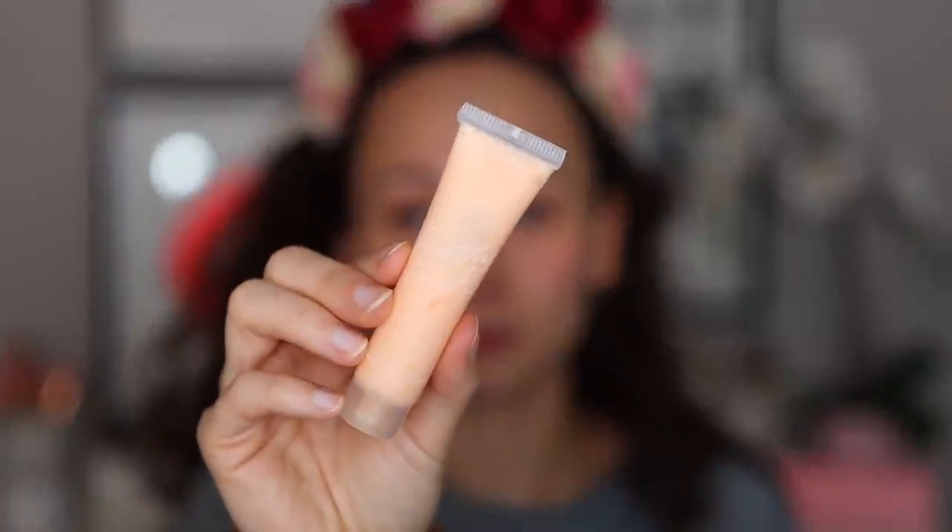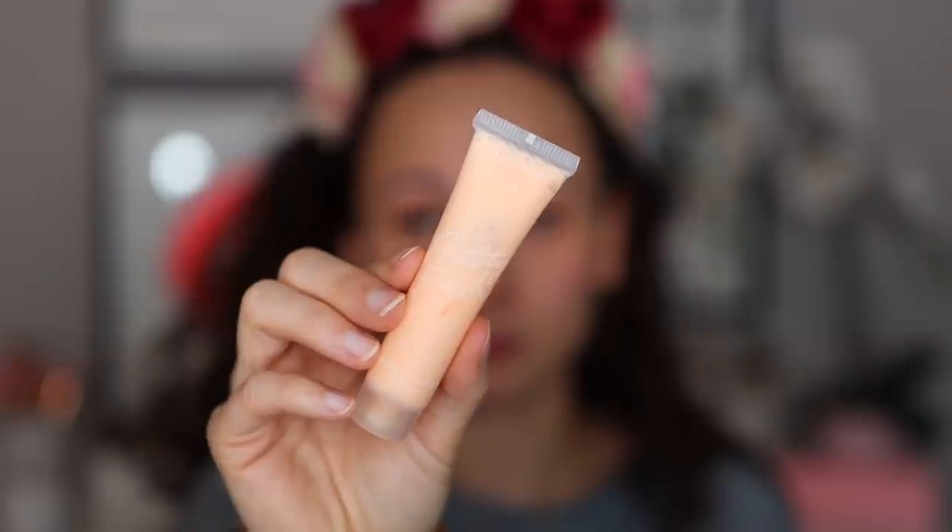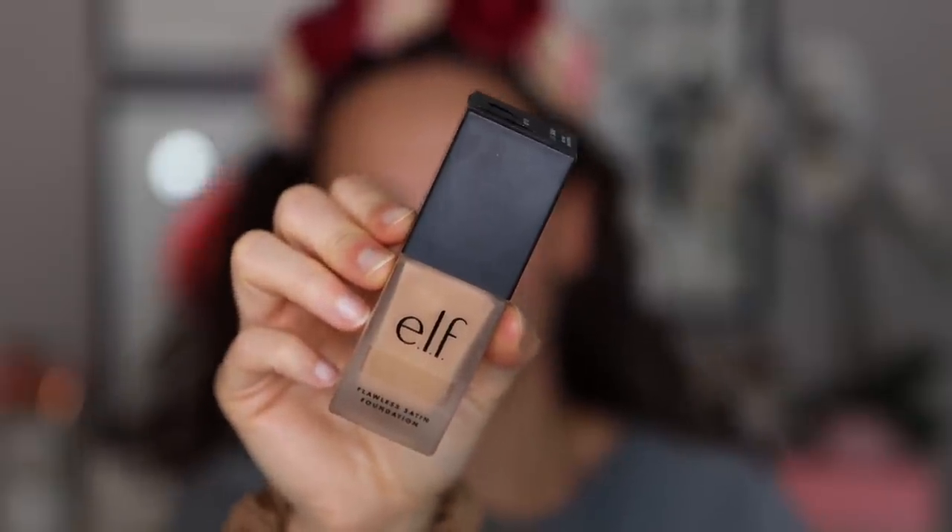Alright, let's get back into the video. I don't have any new primer, foundation, or concealer for this video, so we're using products I've been liking that are more affordable. For primer I'm using the ColourPop Pretty Fresh Hyaluronic Hydrating Primer — I just have a baby size but I really love how it moisturizes my dry skin. It's a favorite primer of mine recently — so good and so affordable, though it is hard to get because it's always sold out on the ColourPop website. I'm quickly throwing on my e.l.f. Flawless Satin Foundation.